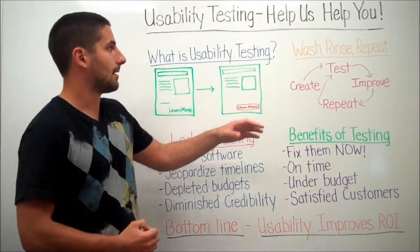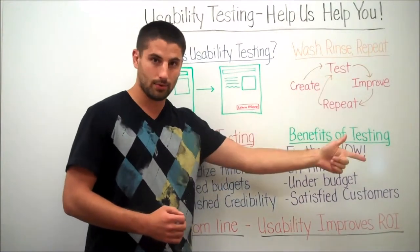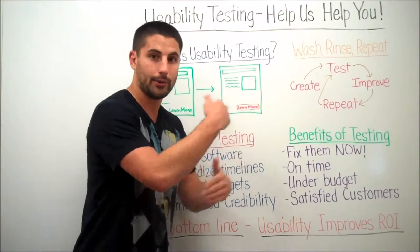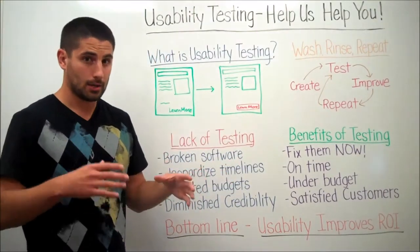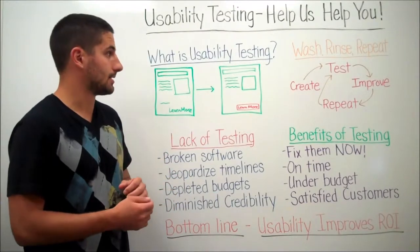That's a basic idea of what usability testing is — wash, rinse, repeat. Once you create it, test it, improve it, then repeat and test it again. It's going to be an iterative process, and you're going to want to do that throughout the entire software development life cycle, which I'll cover why in just a moment.